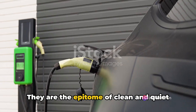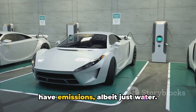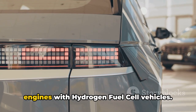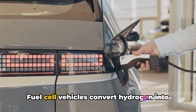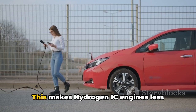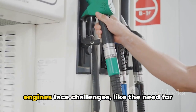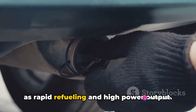Then we have electric vehicles — the epitome of clean and quiet transport with zero tailpipe emissions. Compared to them, hydrogen IC engines do have emissions, albeit just water. However, hydrogen engines can refuel faster than electric vehicles can recharge, which could be a significant advantage. Finally, compared to hydrogen fuel cell vehicles: both use hydrogen as fuel, but differently. Fuel cell vehicles convert hydrogen into electricity to power an electric motor, while hydrogen IC engines combust the hydrogen directly. This makes hydrogen IC engines less efficient but potentially more powerful, and they don't require expensive fuel cells. They also offer rapid refueling and high power output, though they still face the challenge of needing comprehensive hydrogen fueling infrastructure.